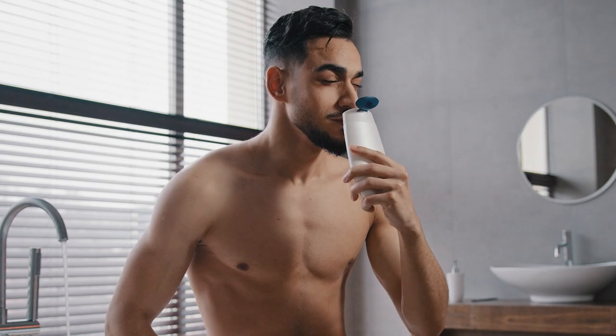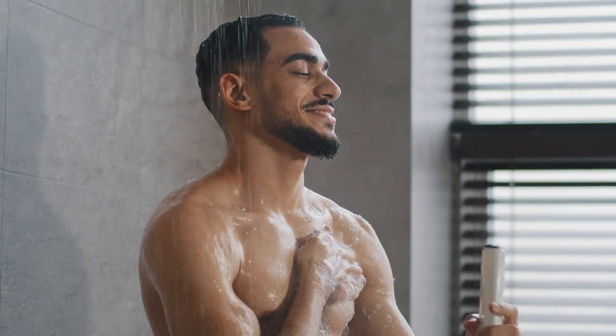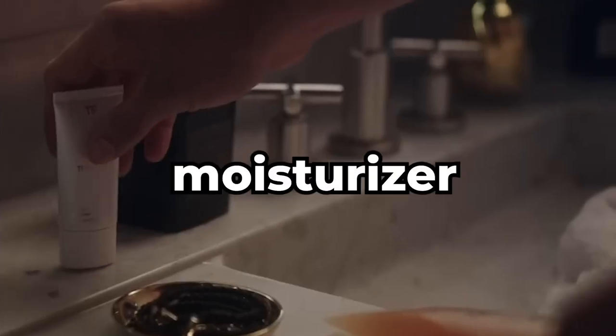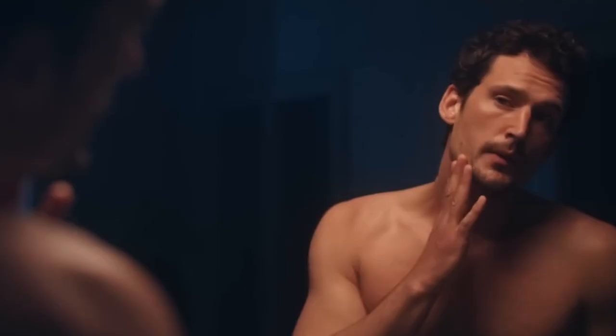Then use a toner. That's because even the most effective cleansers can leave their particles on the skin, and toner will help you remove them. It's now time for the moisturizer, but don't use too much since it can make your skin look greasy, oily, or even clog your pores.